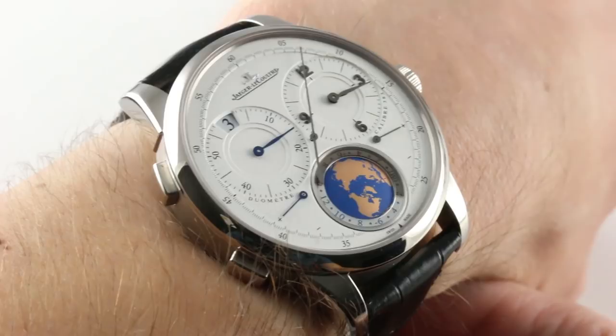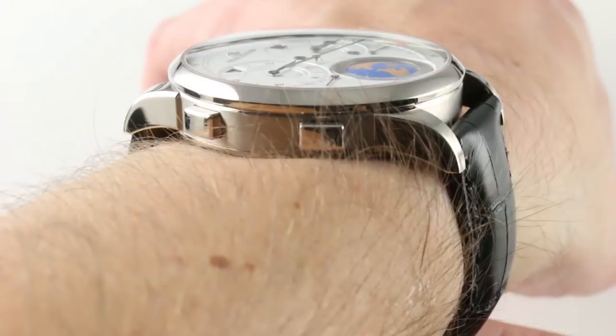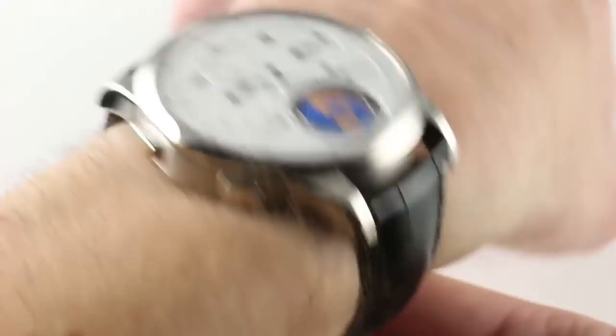It's the traditional 42-millimeter Duomètre case, but it has the later domed rather than conical profile bezel. Lug-to-lug, it's still a wearable watch. Despite being a 42mm dress watch, it's 50.4mm from lug-to-lug, so it will wear on a wrist as small as 14 centimeters in circumference. I own this case shape in the chronograph variant, and I can attest to its comfort and security on the wrist, including a smaller wrist.